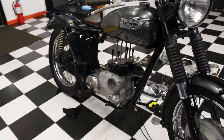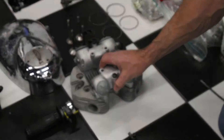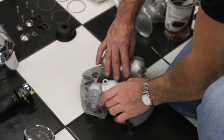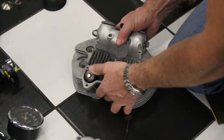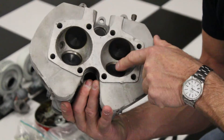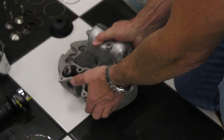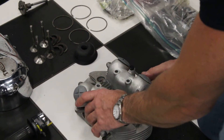They did rebuild the heads on the bike, so it comes with a Daytona headset that's been completely refurbished. You can see the valves and lifters and everything are all rebuilt — it was bead blasted and has new valves. You've got a complete head for a Daytona 500 that's totally rebuilt, which is worth quite a bit of money.